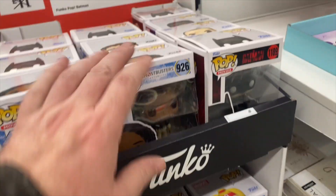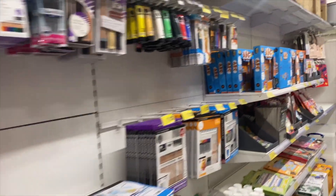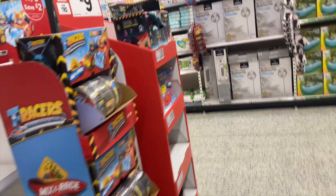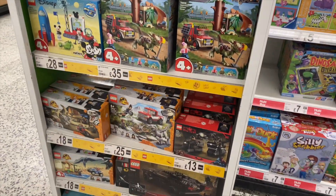X-Men figures. We've got a lot of bats here — it's not a stationery outside. We've got some ends. Among those figures, they're trying to sell off, I think. And a bit more Lego down there. Absolutely nothing else, so let's move on.